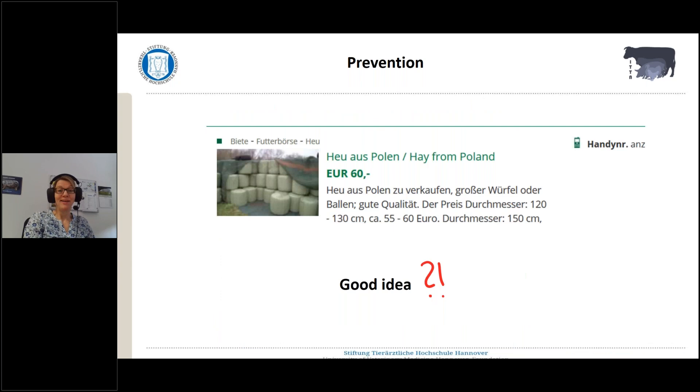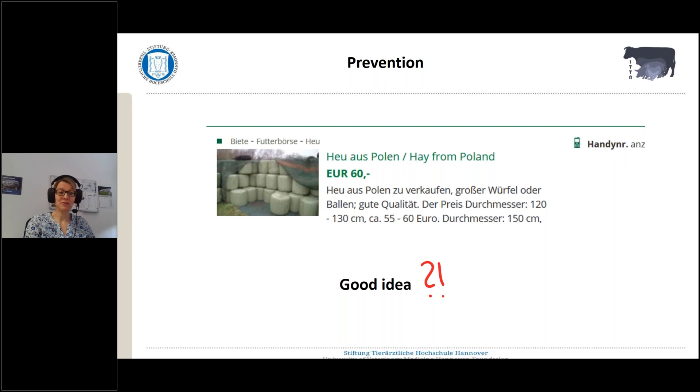Another thing — especially in the times of African swine fever — with enriching material is that you really should think about where you get your enriching material from. Over the last two summers, which were really dry summers here in Europe, we had a shortage of hay. As you can see in an advertisement from the internet, there is hay from Poland to offer — and that might not be a good idea to get your enriching material from sources you do not know and where you do not know which pathogens are carried into the animal husbandry systems. That's definitely not a good idea.